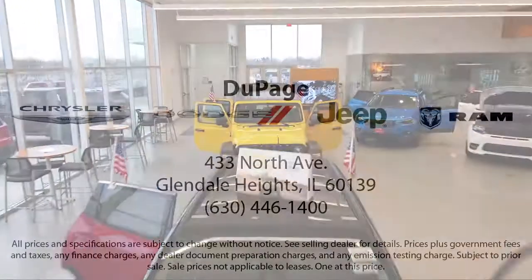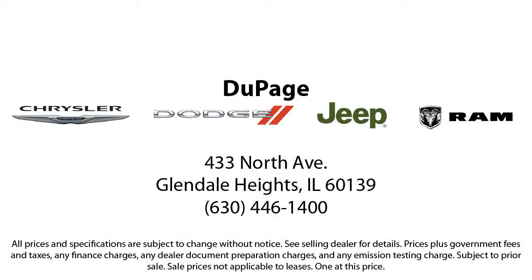Call us or stop by today to test drive this vehicle. DuPage Chrysler Dodge Jeep Ram, where our customers send their friends.